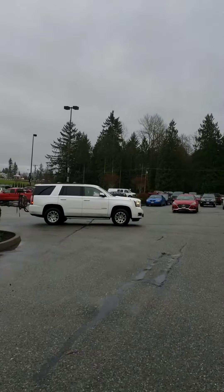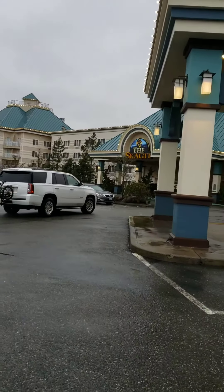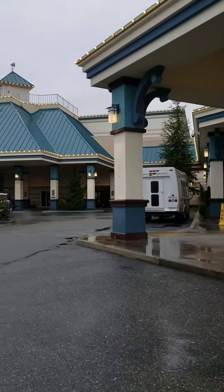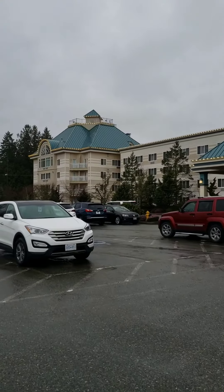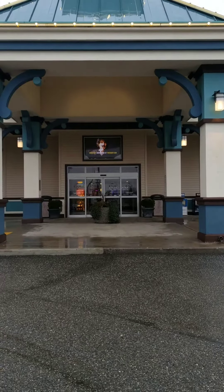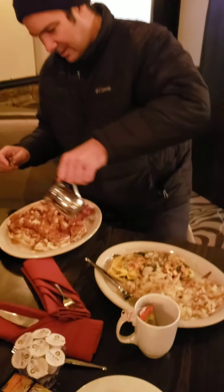Just a couple minutes from the RV park is the Skagit Casino. The RV park is right down there, and you can come here if you like gambling. We are going in for some food. They do have a buffet but it doesn't open until 10, so we're just going to the Encore restaurant to have some breakfast.